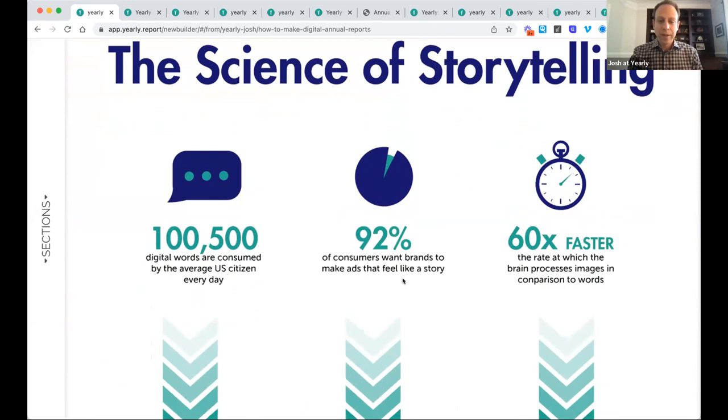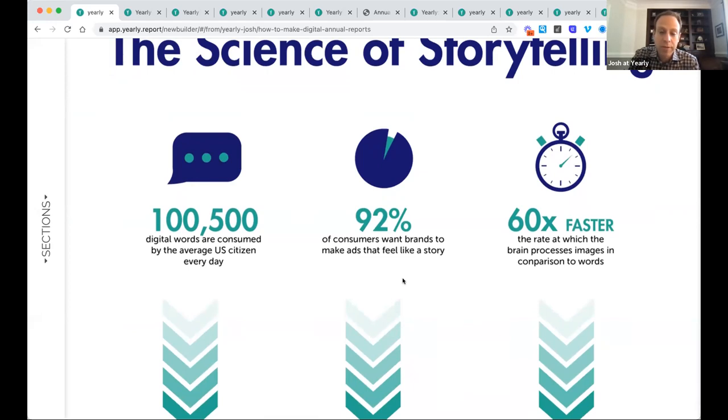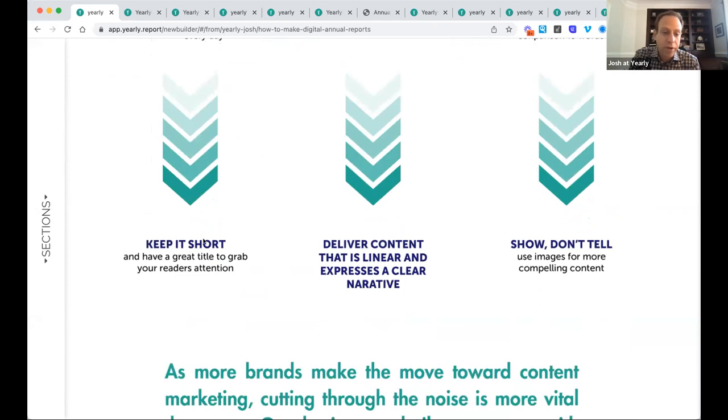I'd like to talk about the science of storytelling too. This ties into all the distractions I mentioned — there's a lot out there that other people are consuming. People want what's being delivered to them to feel like a story, and consumers are processing things really quickly. This research says to keep it short, deliver content that's linear, and show don't tell. Showing rather than telling is something even storytellers without video use — think of Oprah Winfrey and how she explained things so well you felt like you were there.